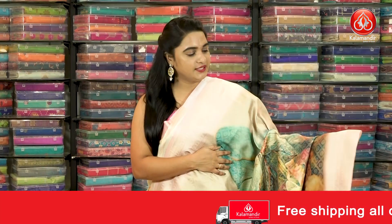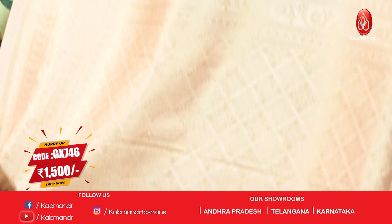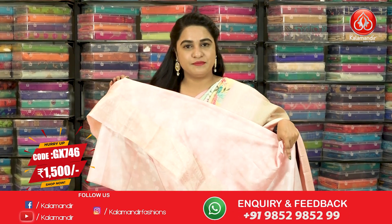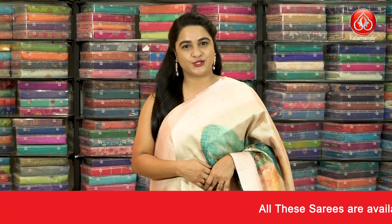For more beautiful collections and the latest updates, do subscribe to our Kalaamandri YouTube channel. Next saree: light peach colour saree with multi-colour. The body has diamond tricks, floral brocade and distal print butterflies and florals. The border is contrast with floral weaving, pastel weave and diamond weave. The contrast pallu has diamond-shaped floral brocade. Pairing with contrast self-embossed design blouse with border. Saree Code GX746 and the price is 1500. To purchase, take a screenshot and share on our WhatsApp number.